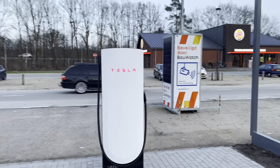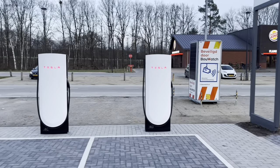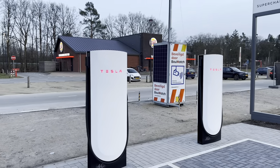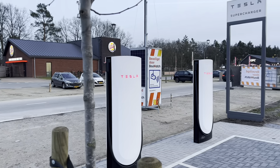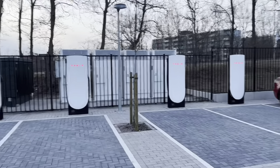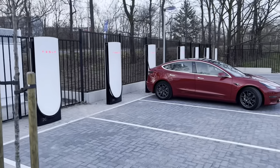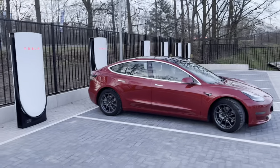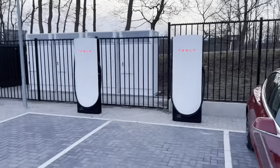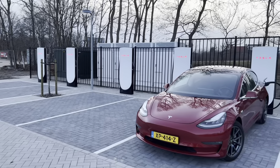Nobody will mistake this for a V2. Imagine when they introduced V3 — there was no physical, easy way, especially not from a distance, to ever notice the difference between them. But look at these — nobody will ever doubt they're using the latest generation of fast chargers when they encounter these huge, tall stalls. 16 of them, right here in Harderwijk.